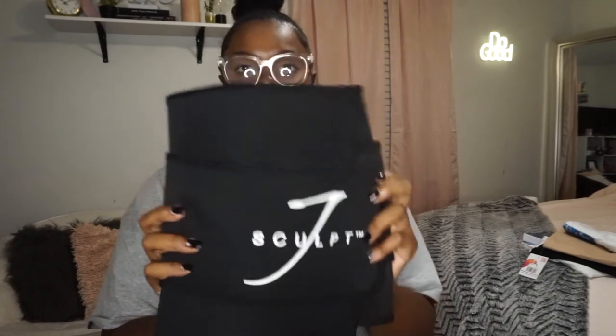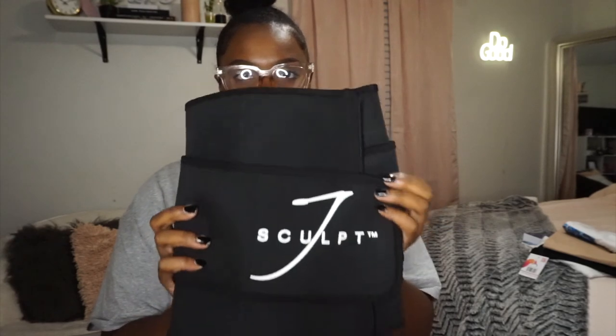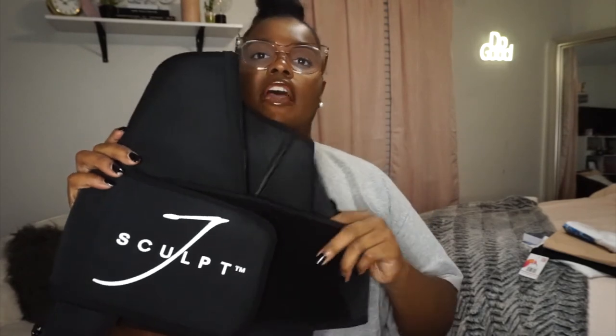Next I want to mention two random things I ordered. First is the J Sculpt Waist Shaper Sweat Belt. Her brand is really popular — Jasmine has a great body and a lot of people wear this belt. I decided to order one because I intend on taking my weight loss journey way more seriously. I just wanted to show you guys.